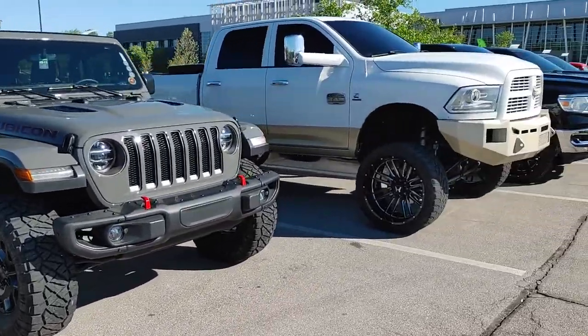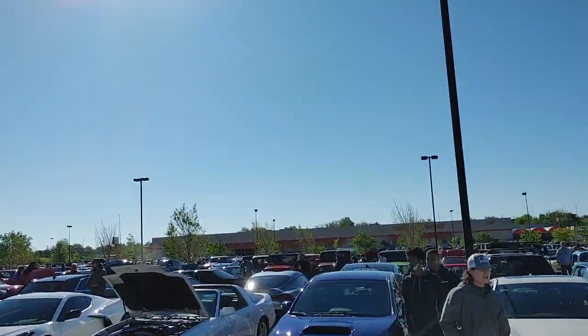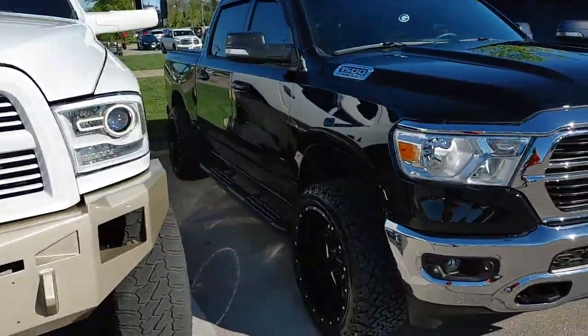What's up guys, welcome to Cars and Coffee. We're up here in Lexington at the church again. The meet is poppin' today. Look at these trucks, man.